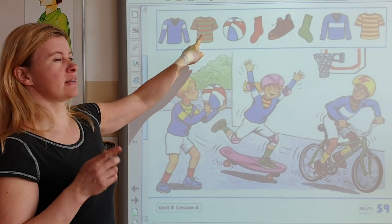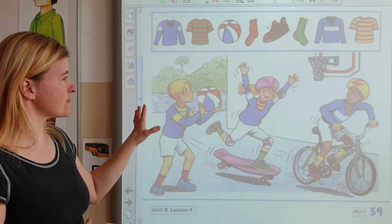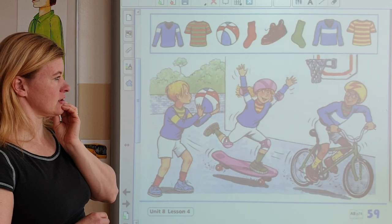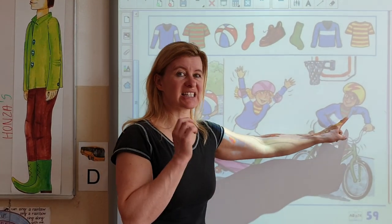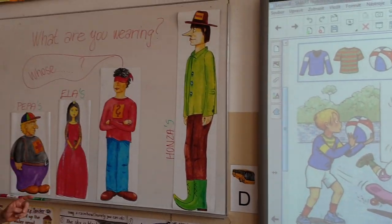Whose t-shirt is this? Whose t-shirt is this? Let's find the t-shirt. Whose t-shirt is this? And the answer is — it's Greg's. It's Greg's t-shirt.